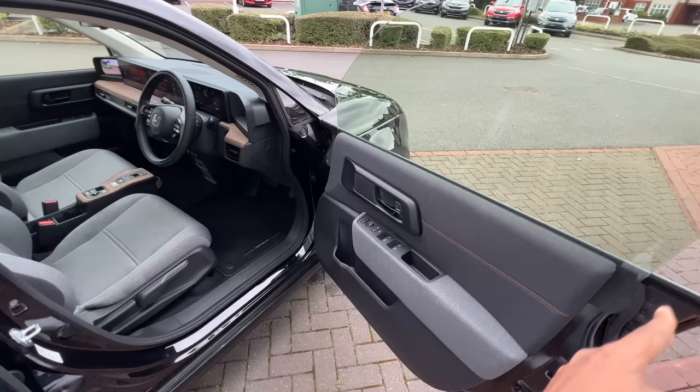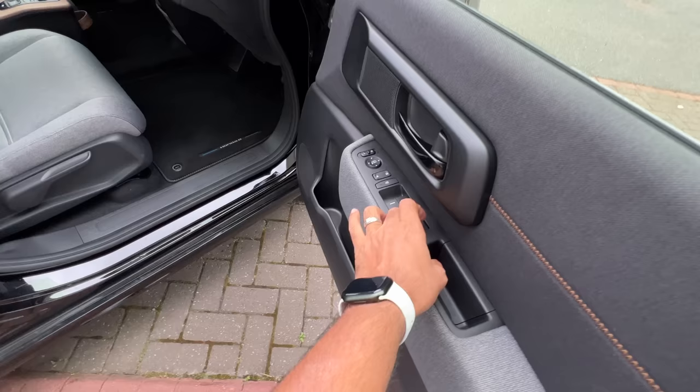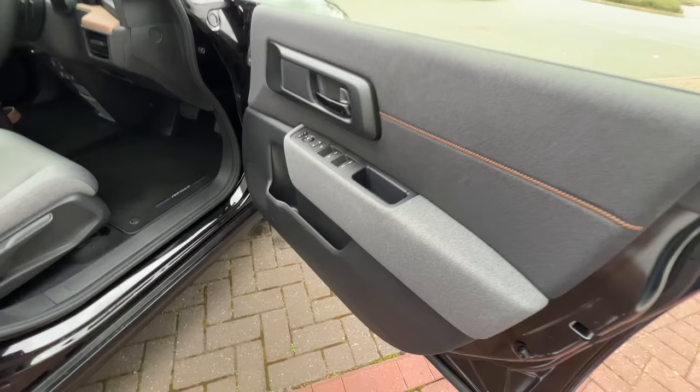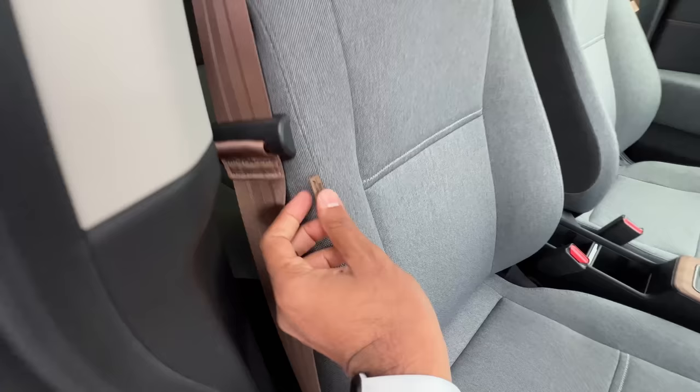These are the controls for the power windows — one touch up and down for all windows. Here you get controls for the outside rear-view mirror cameras, locking and unlocking, and child lock function. There's a tweeter here. Material finish is nice but hard plastics lower down. I like this sort of bronze or brown treatment for the seat belt — it even says 'side airbags' in a similar color.